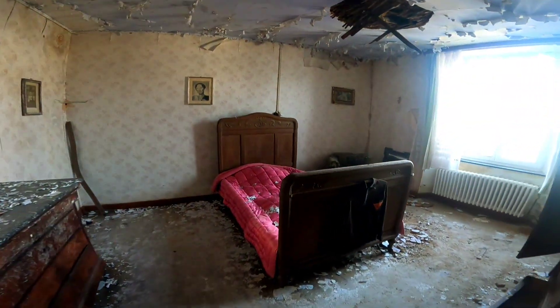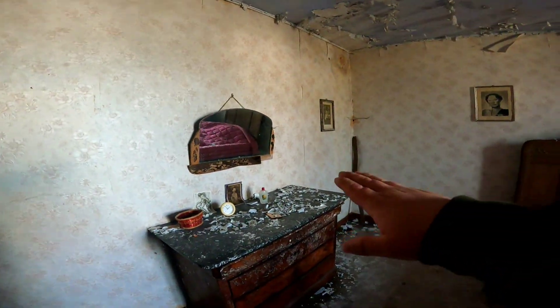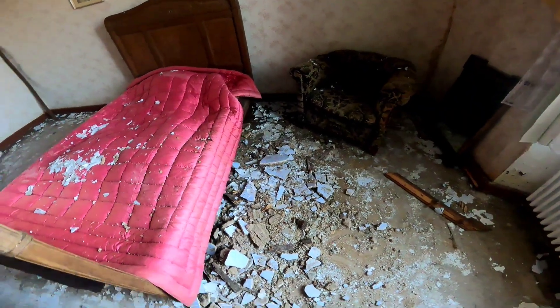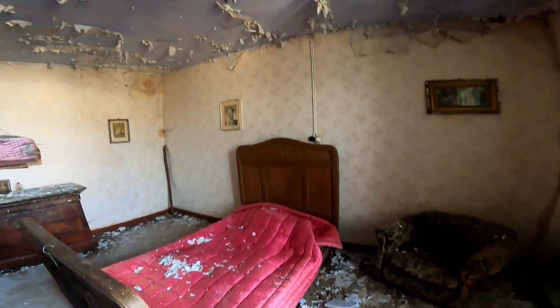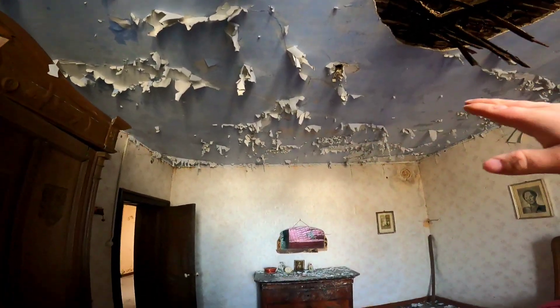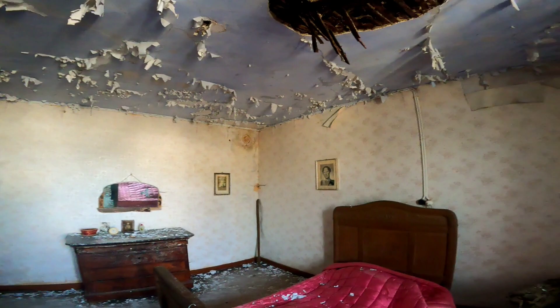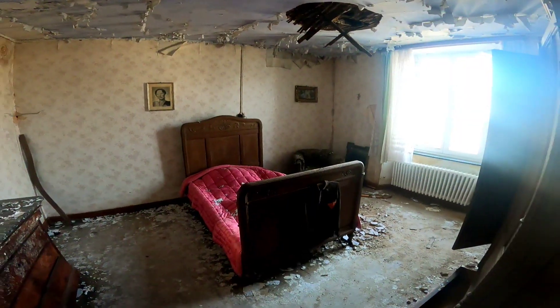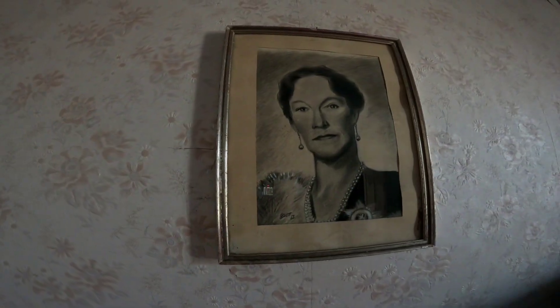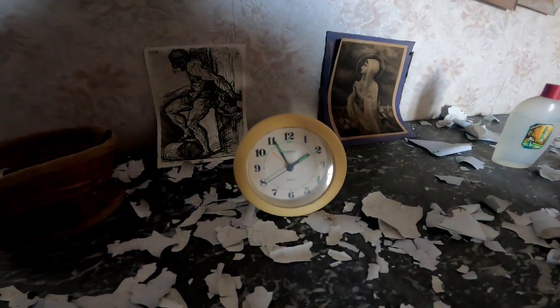Jetzt sind wir in der zweiten Etage. Was mir hier als erstes auffällt, noch ein Schlafzimmer, wo man wirklich auch wieder den komplett natürlichen Verfall sieht. Dort kommt schon die Decke runter, weil wahrscheinlich durch das Dach Feuchtigkeit eingedrungen ist. Und der ganze Putz, die ganzen Wände, so langsam lässt alles nach. Und die Uhr schlägt auch seit Jahren nicht mehr.